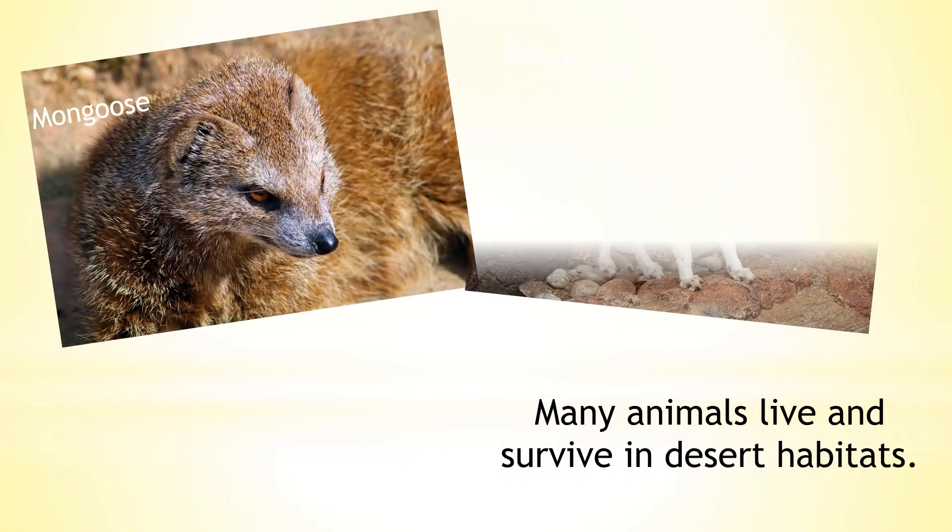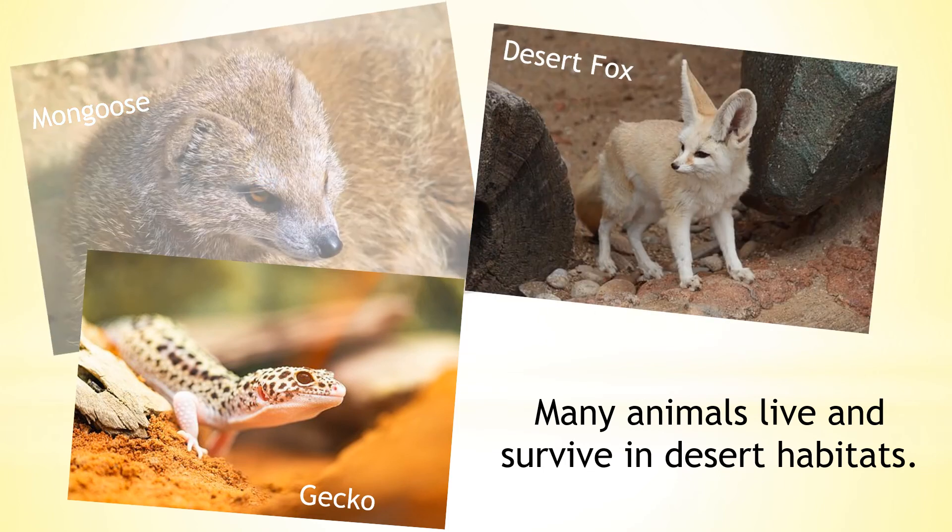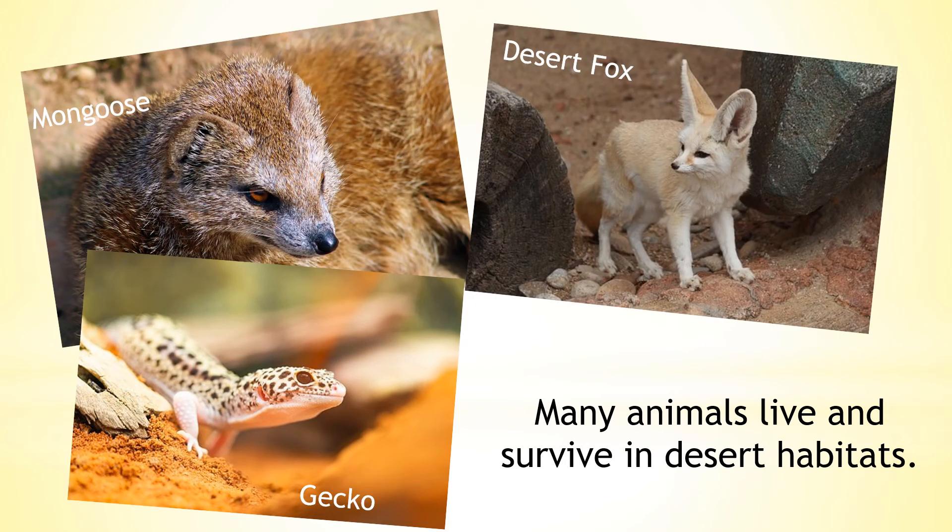Many animals live and survive in desert habitats, including desert fox, mongoose and small lizards like the gecko.